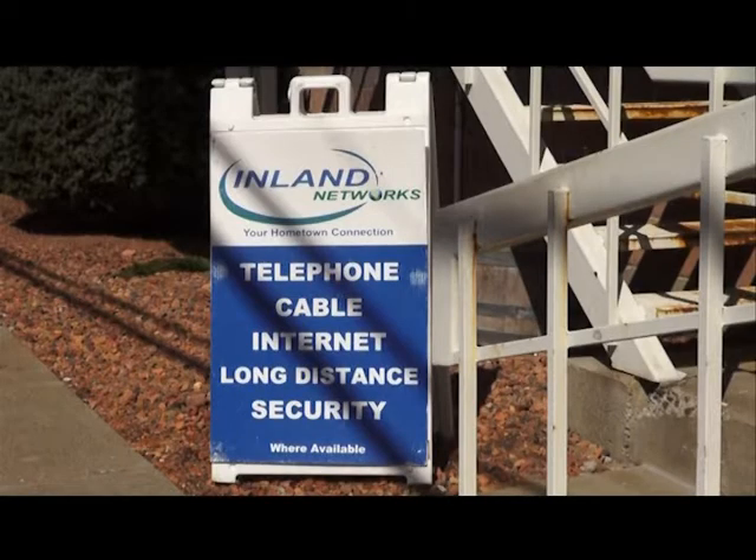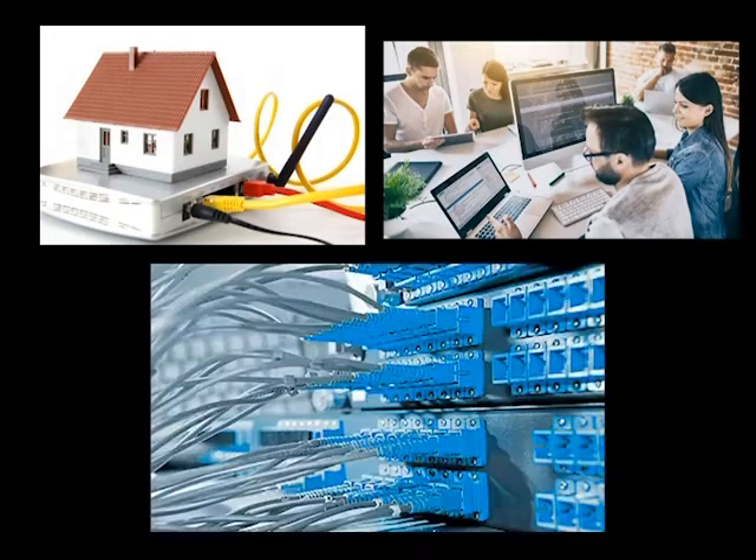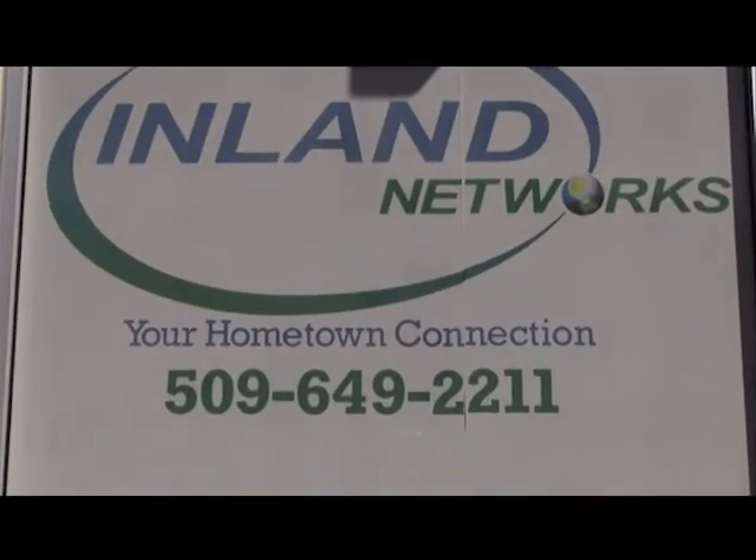Here at Inland Networks, we have several different options that will cater to your specific needs, whether that's for home use, business, or commercial — we've got you covered. Give us a call today at 509-649-2211. Your hometown connection.